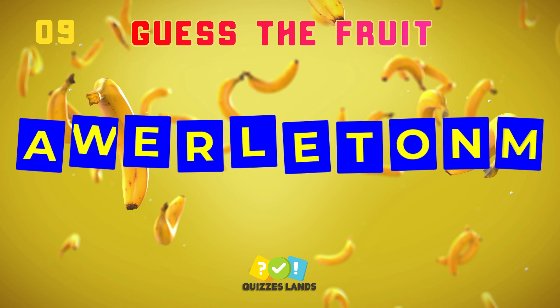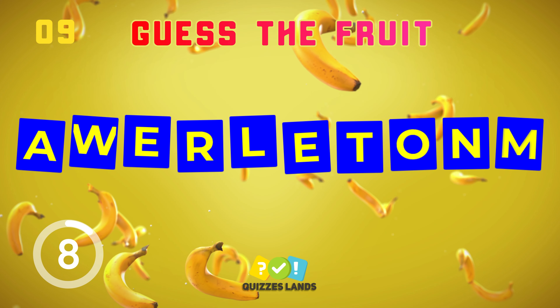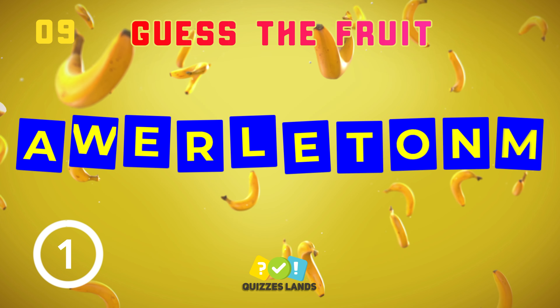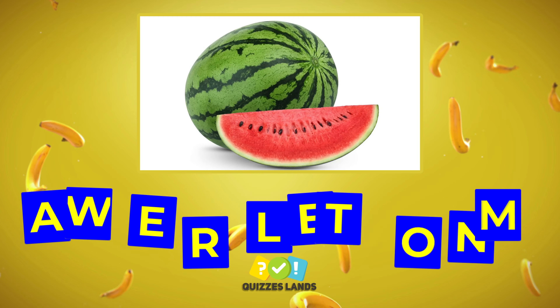What about this? Watermelon is the correct answer.